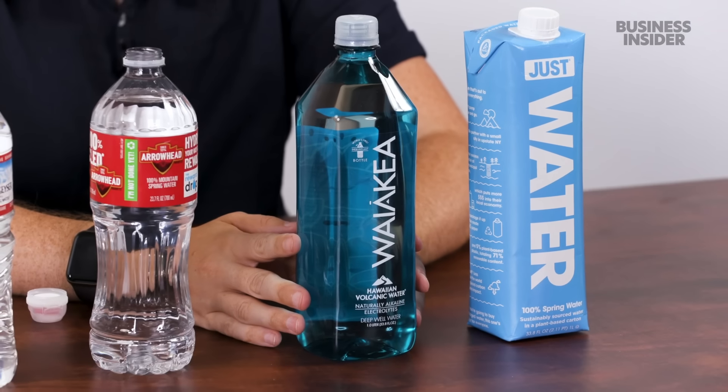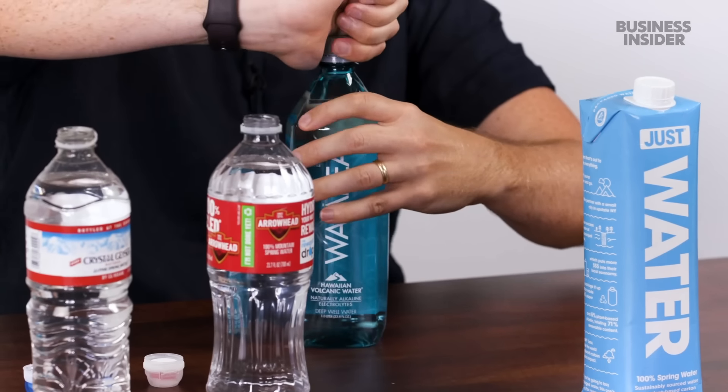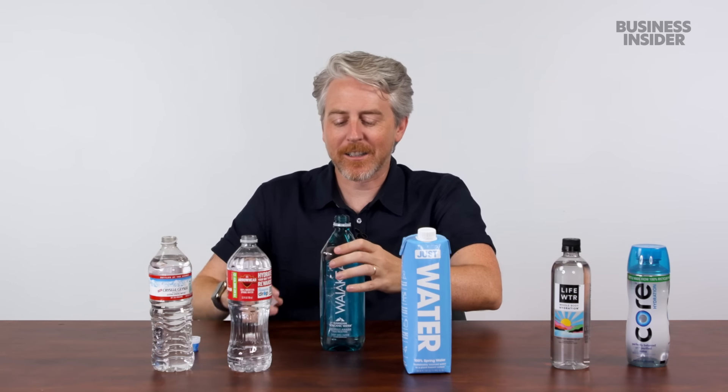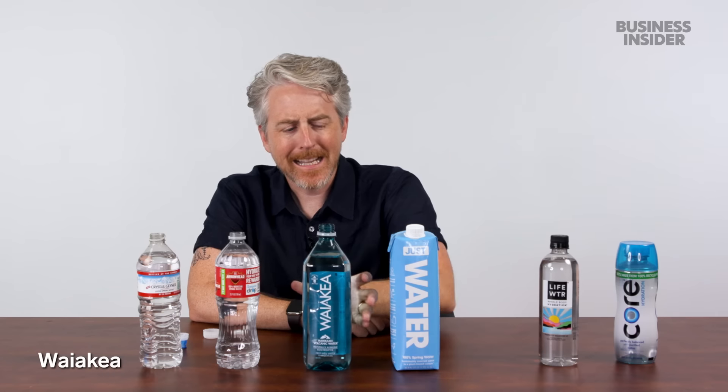This one, ladies and gentlemen, is Waiākea — water from Hawaii. Volcanoes! Naturally alkaline, deep water well — they went deep for this one. That's a really good one. It's a great sip.